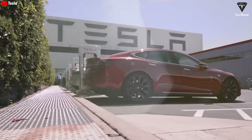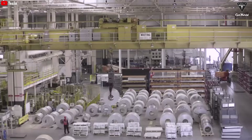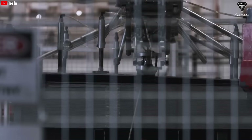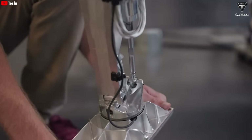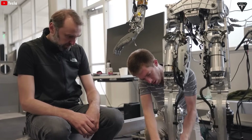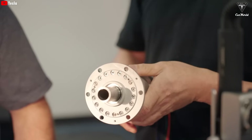Elon Musk has announced that Tesla will produce billions of Optimus robots. This may sound exaggerated and hard to believe, but it is entirely feasible for a company like Tesla. As Tesla transitions to the scaling phase, they will optimize production processes by automating key stages — from assembling the robot's frame to integrating electronic components and fine-tuning software. The collaboration between manufacturing robots and workers will create a synchronized, efficient, and rapid production process.